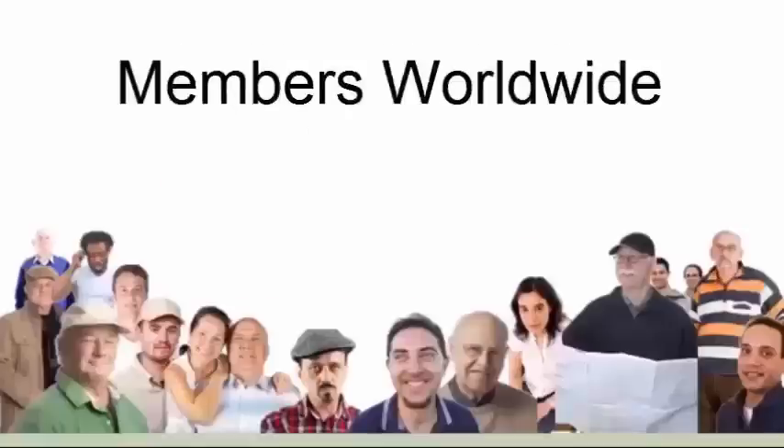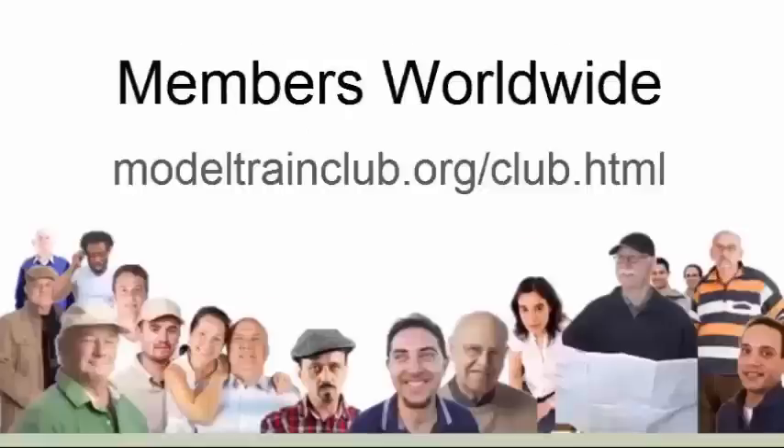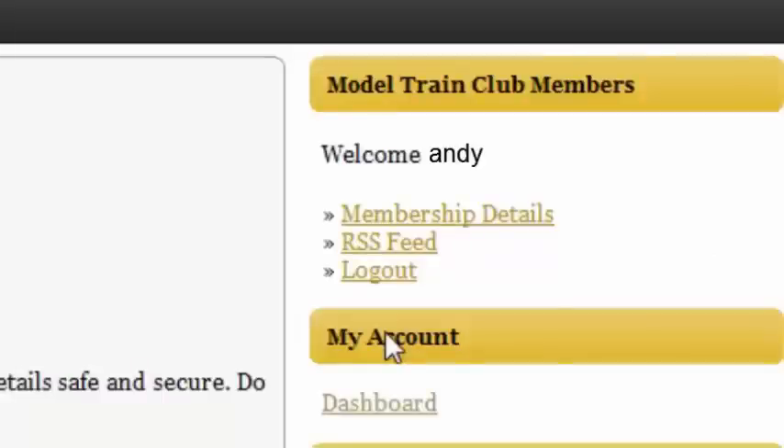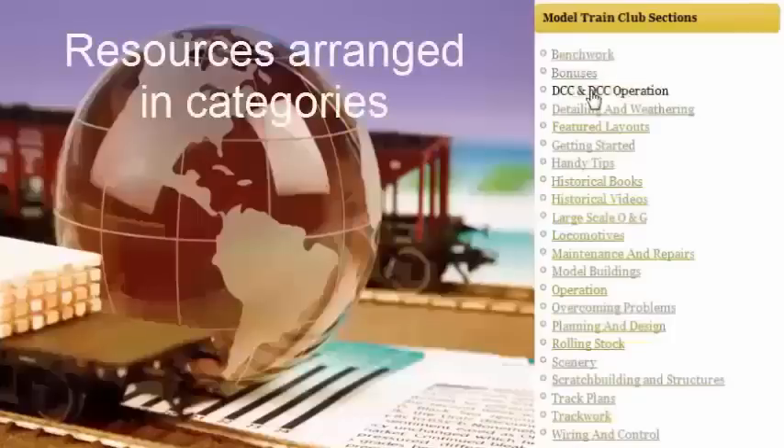Even though I live in Scotland, I can still be a member of the online model train club. Members log in from the USA, Australia, New Zealand, Canada, South Africa, as well as the UK and Europe.